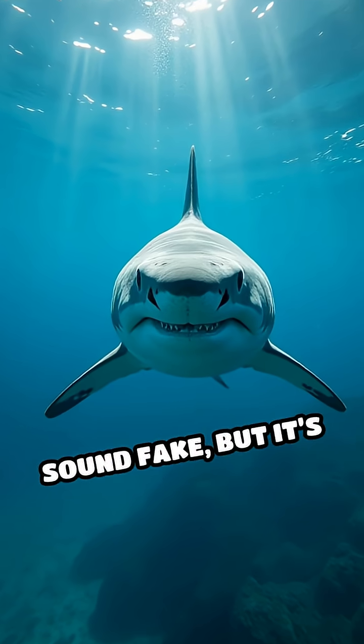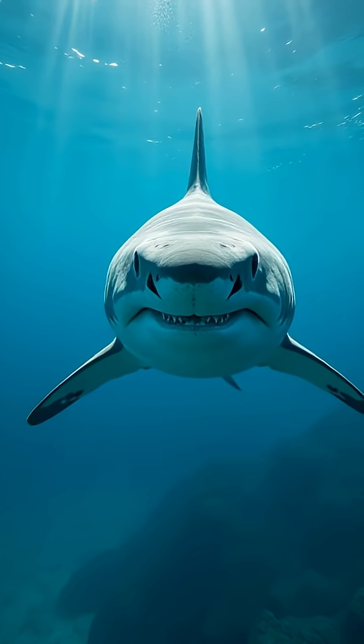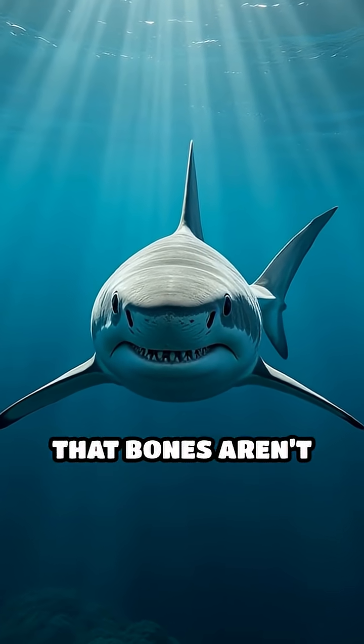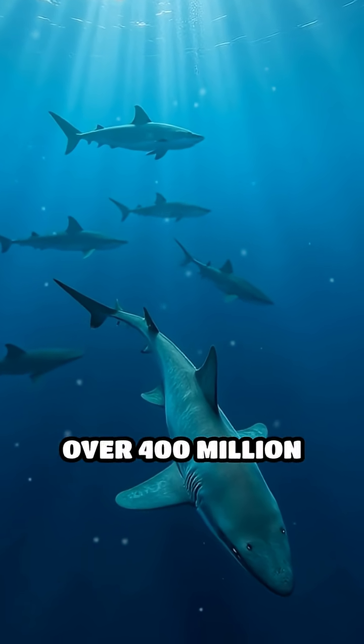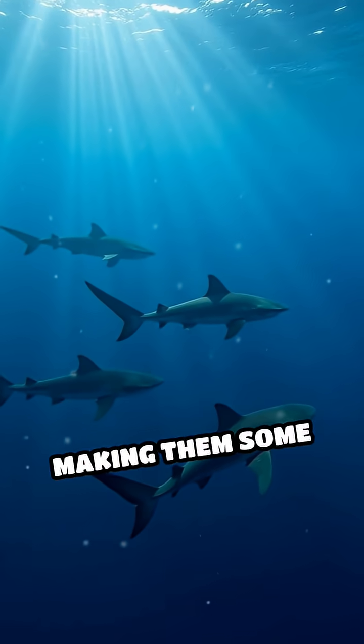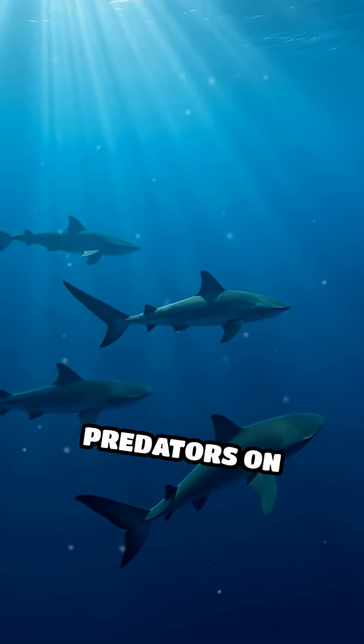This fact might sound fake, but it's 100% true. Sharks are living proof that bones aren't everything. Their powerful, streamlined bodies have helped them survive for over 400 million years, making them some of the oldest and most successful predators on Earth.